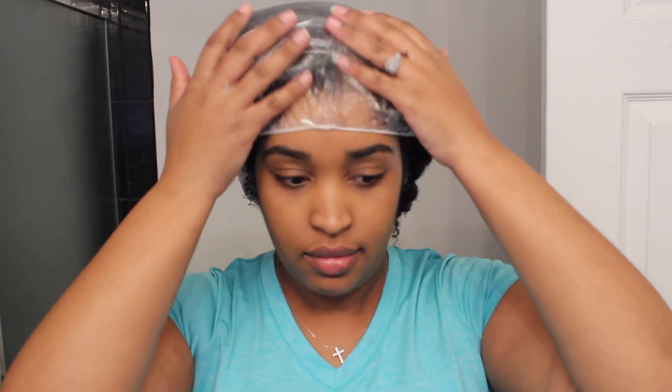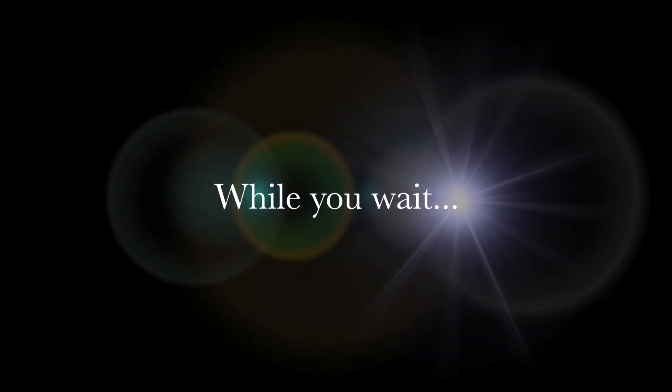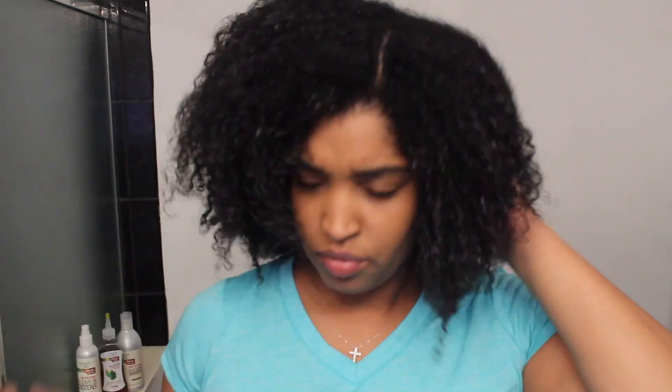Now that the hair is ready to be deep conditioned, I go ahead and put on a plastic cap. Then I realize my head is too big for just one cap, so I put on two. You just got to do what you got to do. While you wait, I'm taking down the four sections to check out how the product is working — easily detangled and easy to run my fingers through. That's a plus plus.